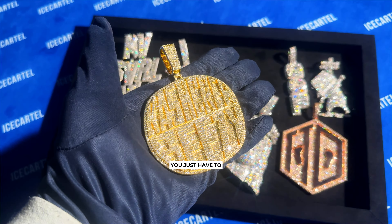Of course, all of these custom pieces pass the diamond tester. To get a custom pendant like this, you just have to send us a DM on Instagram at Ice Cartel. We'll make your custom pendant in two weeks and the down payment is only $200. So send us a DM on Instagram and let's get to work on a custom project. Peace.